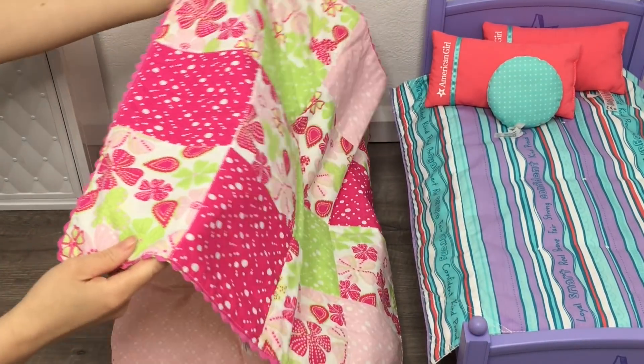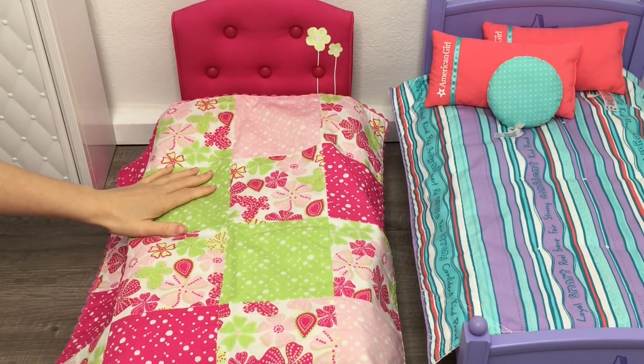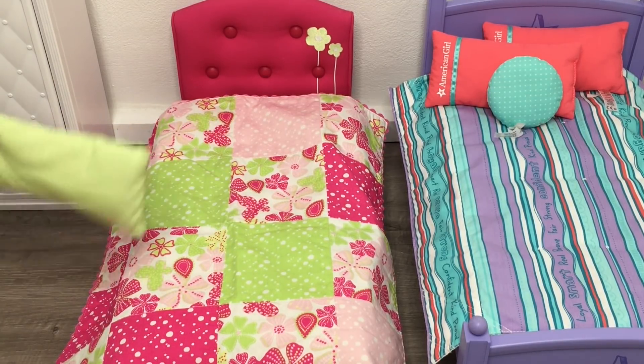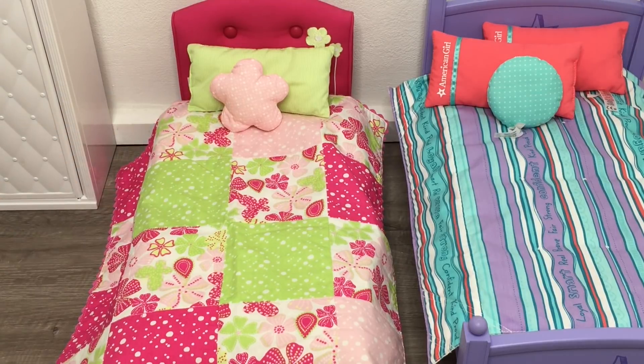The other side has a floral design with green, light pink, and dark pink, plus polka dots throughout the set. The small throw pillow matches this side a lot more since the pinks match. I'll just add the pillow and throw pillow to finish off the setup. It's one of my favorite beds — so gorgeous and perfect for the spring and summer season.